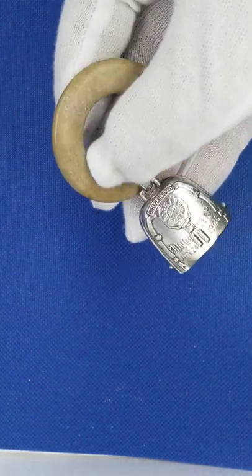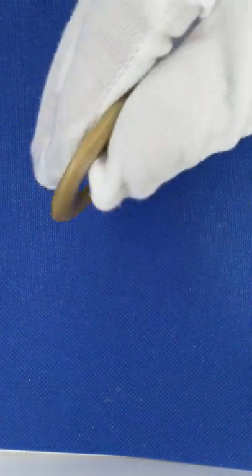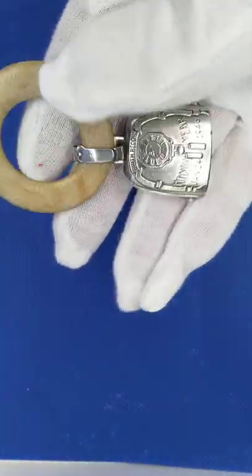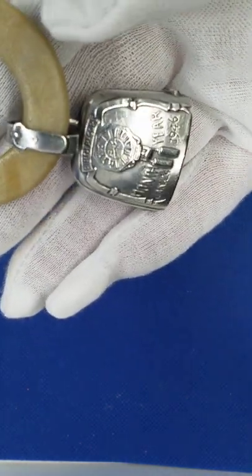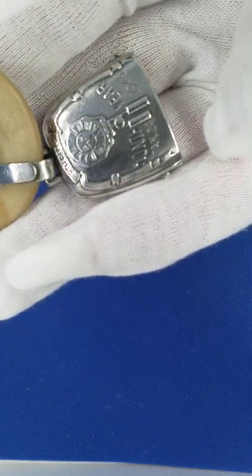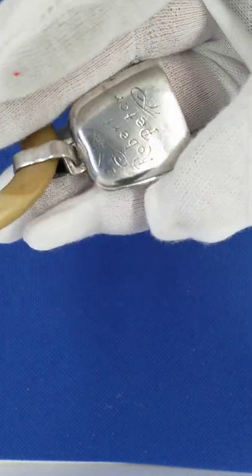Here we have a really nice little christening gift — a teething ring with a silver bell at the bottom. As you can hear, it's got a lovely rattle still. It's got all the markings on there from when it was produced for the person in question, 1946.